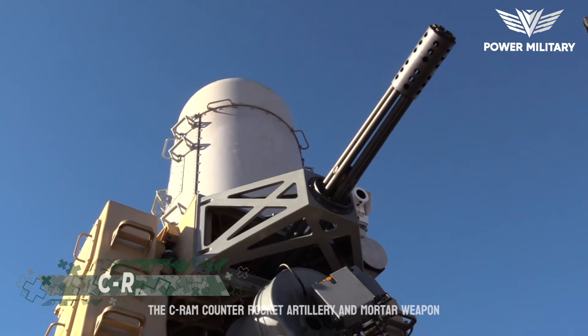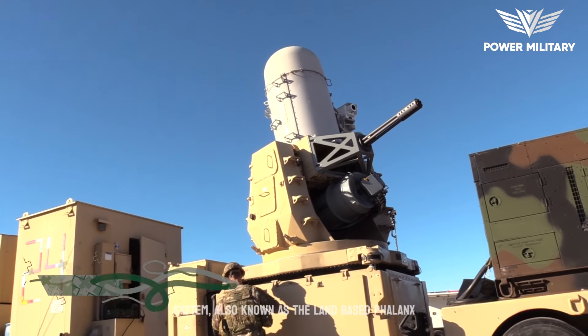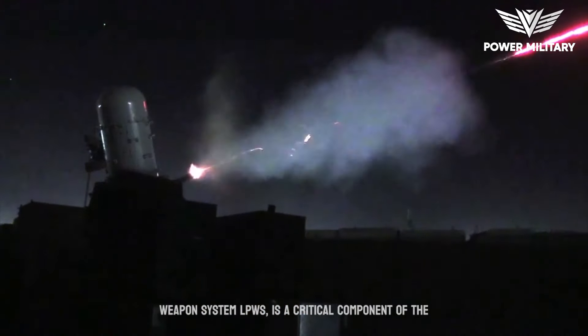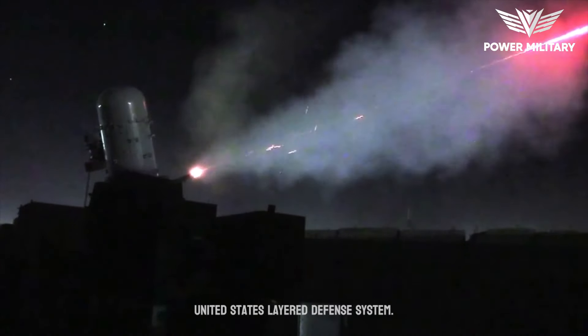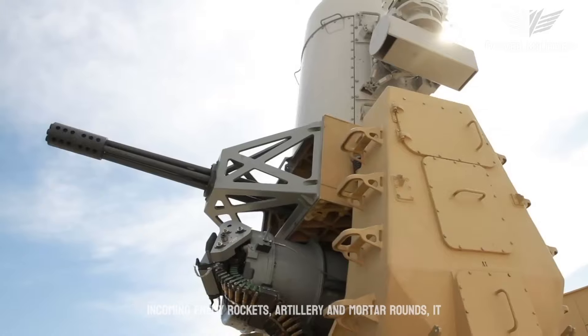The C-RAM — Counter-Rocket, Artillery, and Mortar Weapon System — also known as the Land-Based Phalanx Weapon System (LPWS), is a critical component of the United States layered defense system designed to protect military installations and personnel from incoming enemy rockets, artillery,